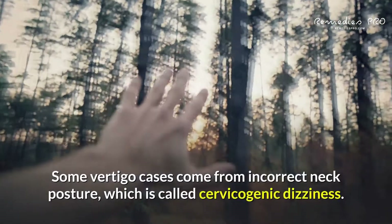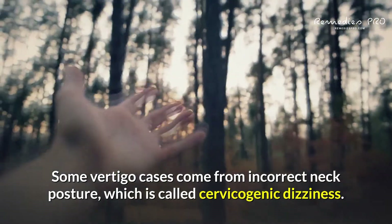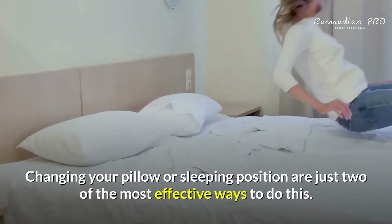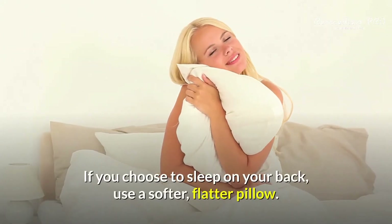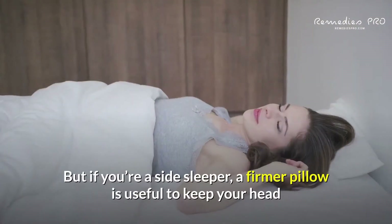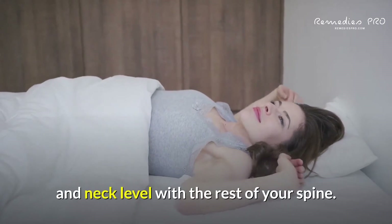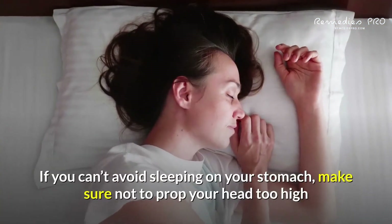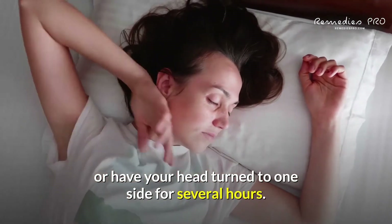5. Get a New Pillow. Some vertigo cases come from incorrect neck posture, which is called cervicogenic dizziness. There are always minor adjustments you can make to prevent vertigo attacks from happening. Changing your pillow or sleeping position are just two of the most effective ways to do this. If you choose to sleep on your back, use a softer, flatter pillow. But if you're a side sleeper, a firmer pillow is useful to keep your head and neck level with the rest of your spine. Stomach sleeping should be avoided because it puts pressure on the neck. If you can't avoid sleeping on your stomach, make sure not to prop your head too high or have your head turn to one side for several hours.